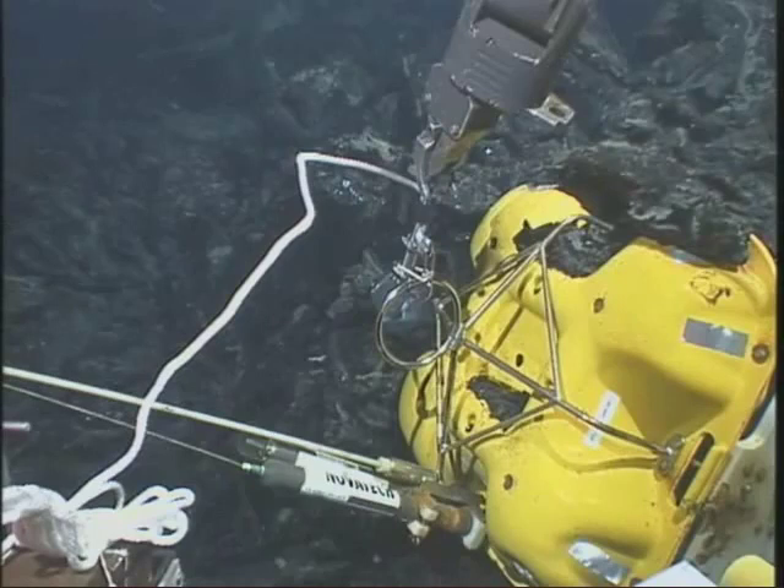Hello students, this is your oceanography instructor, Al Trujillo. I thought I'd narrate this short video clip that shows a deep diving submersible trying to retrieve an underwater package of seismic equipment that's stuck in lava. What we're looking at here in this yellow casing is an OBS — it stands for Ocean Bottom Seismometer — and it was in about a mile and a half of water along the Galapagos Ridge.